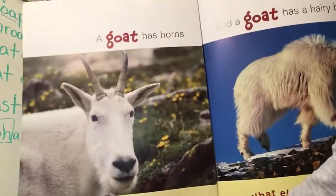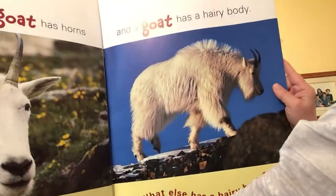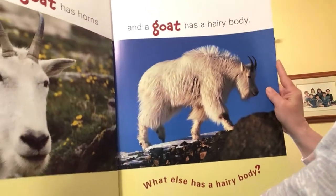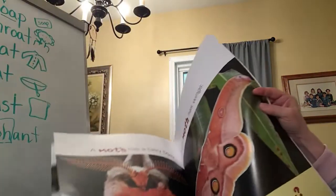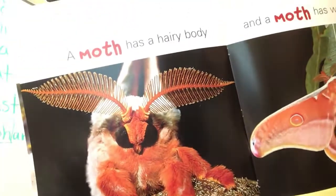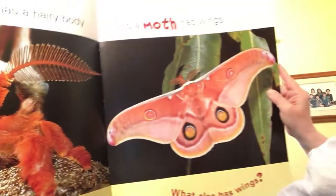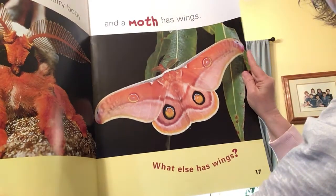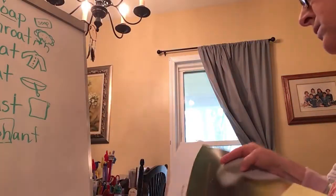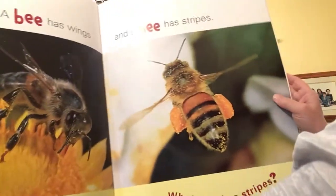What else has horns? A goat has horns, and a goat has a hairy body. What else has a hairy body? A moth has a hairy body, and a moth has wings. What else has wings? A bee has wings, and a bee has stripes.